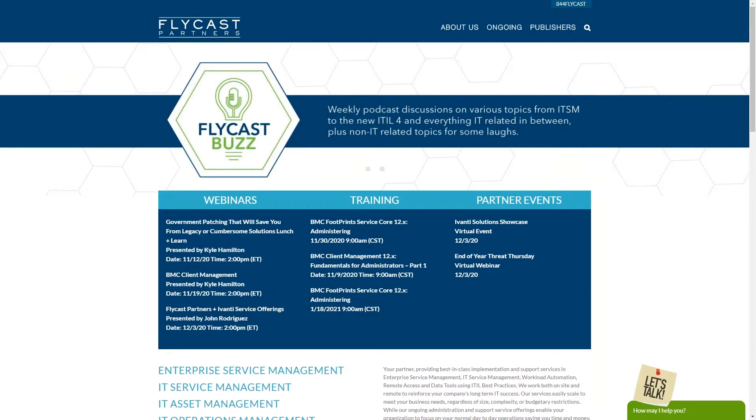Our presenter today is Kyle Hamilton. Kyle has been in the IT space for well over 20 years, with a demonstrated working history in IT services. He is skilled in business service management, sales, network automation, ITSM, ITOM, and IT asset management. He's been involved with multiple IT software vendors and can make a strong business case for the right solution for your organization.